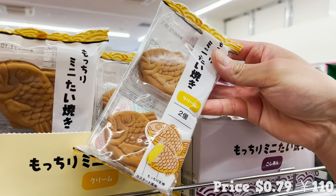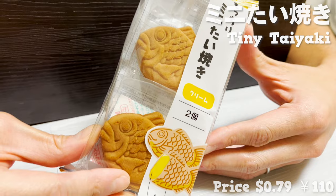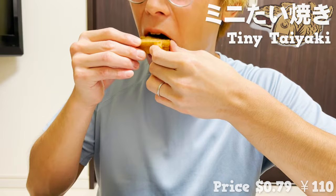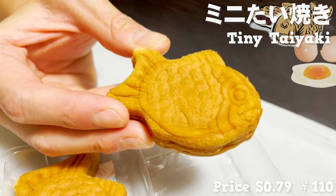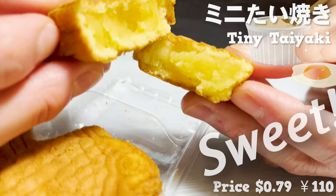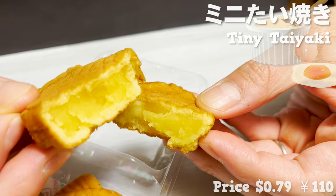The next item is taiyaki — a fish-shaped cake with sweet fillings inside — which is also popular outside of Japan. The size is quite small, so it's good when you crave a little bite. The cake is fluffy and moist. The sweet smell of eggs is great. The cake is filled with abundant custard-flavored cream. It's sweet and puts me in a very happy mood. This is great for people who are not very fond of sweet red bean paste.